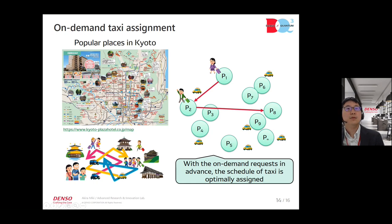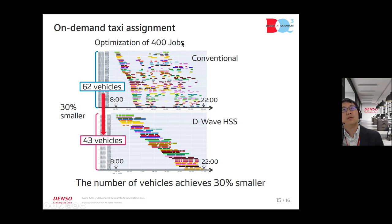A similar problem is sightseeing optimization. This shows popular places in Kyoto, where people can use sightseeing by taxi, selecting famous places. These demands are assigned by taxi and the schedule is optimized. We calculated 400 jobs. The conventional solver result uses 62 vehicles with a sparse schedule, whereas using D-Wave HSS produces dense schedules with only 43 vehicles — a 30% reduction.